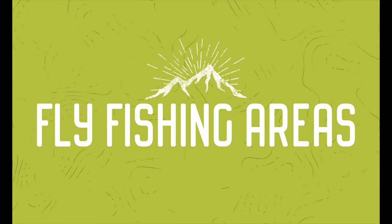Hey guys, if you click that link down below you're wanting to know about the fly fishing areas I talked about in this playlist, so make sure you stay tuned to the end and I'll get as much information to you as possible.